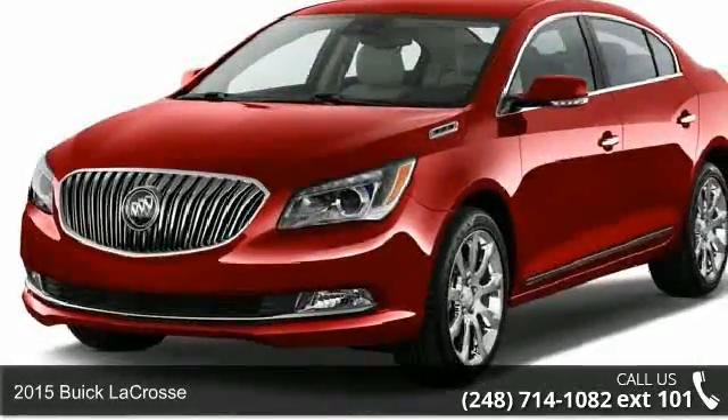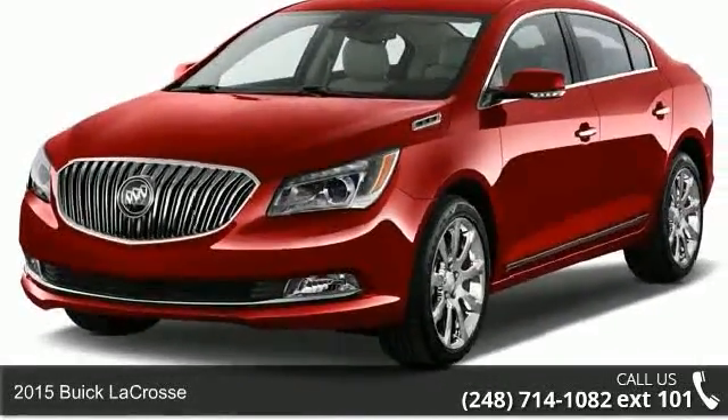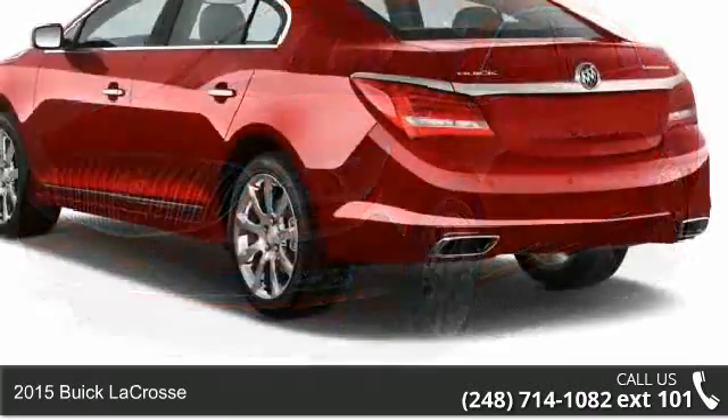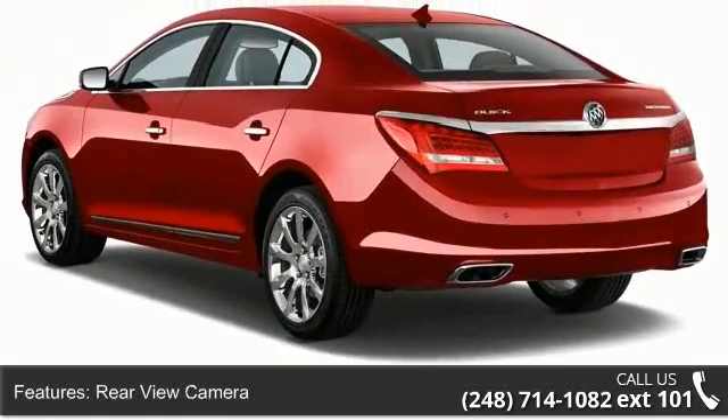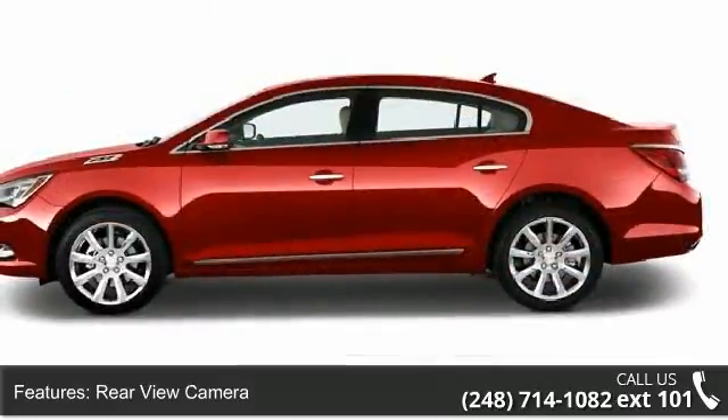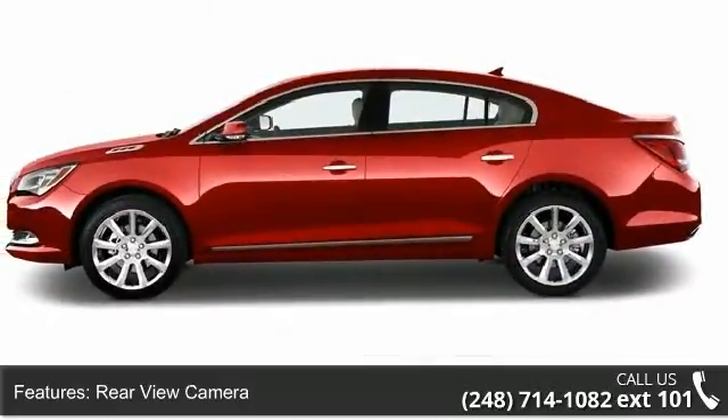Check out this 2015 Buick LaCrosse. If you are looking for a first-rate auto, this one could be yours today. Some of the top features included with this vehicle are rear-view camera, rear-view monitor, in-dash, parking sensors.